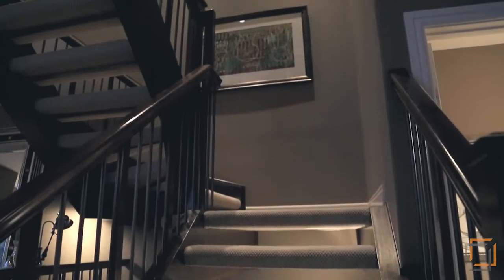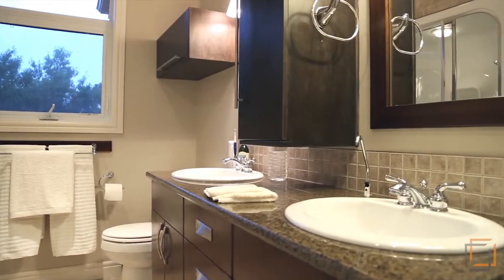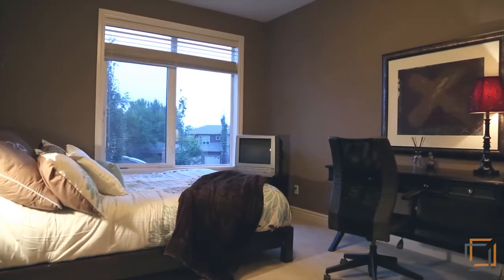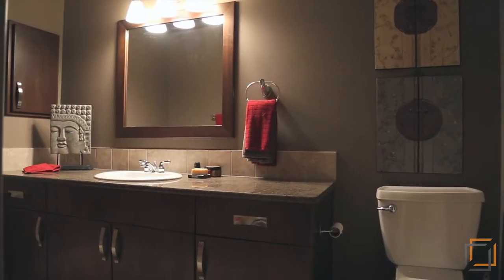Climb the open riser staircase where you'll find the large master bedroom with adjoining spa-like master en suite. This home has a total of three bedrooms and three and a half bathrooms, with two of the bedrooms and a full bathroom being on the upper level.